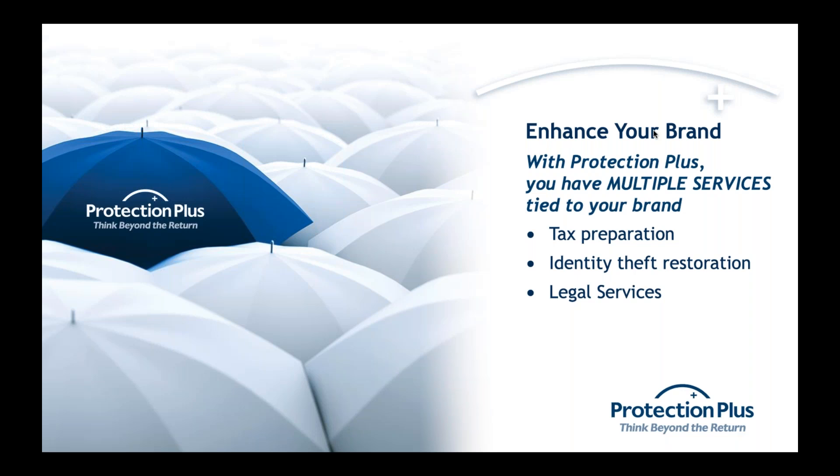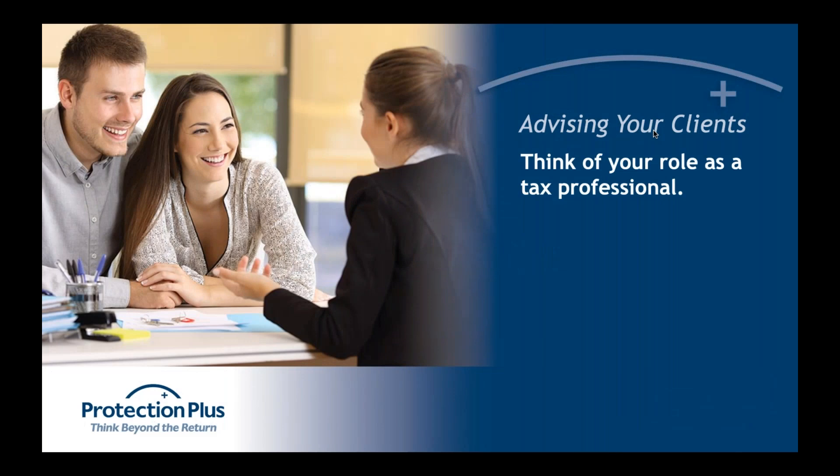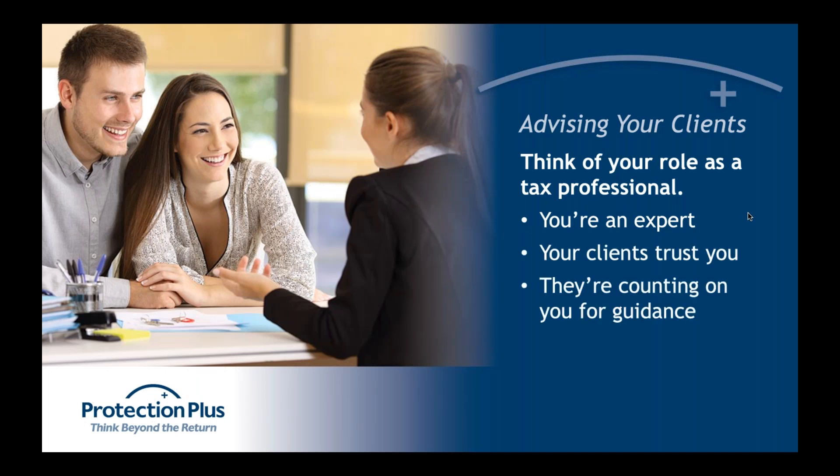The last thing to discuss is how to advise your clients on Protection Plus — and it's really simple. Don't overthink it. You're the experts; they come to you because they trust you with their finances. If they wanted to do it themselves they'd go online. Simply recommend this service, let them know you're there for them and can protect them even outside of tax-related issues. You're their financial advisor — something like this is what you should be recommending.